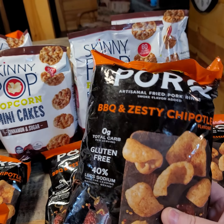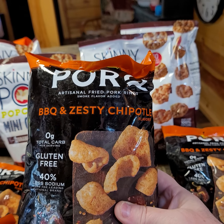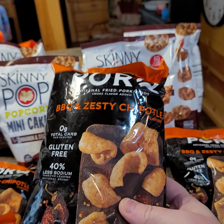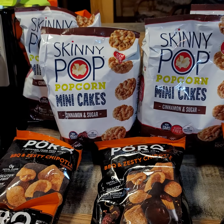I used to really like pork rinds but we don't care much for those anymore. These are barbecue and zesty chipotle, so I may try one of these to see what it tastes like. Sounds good.